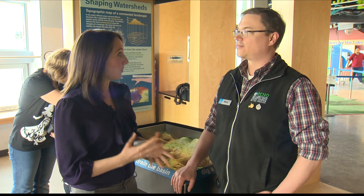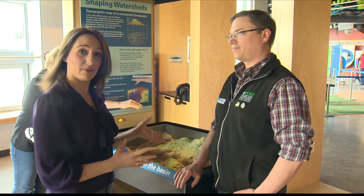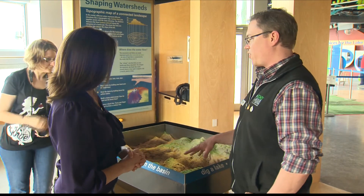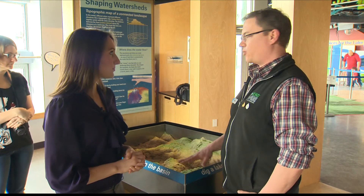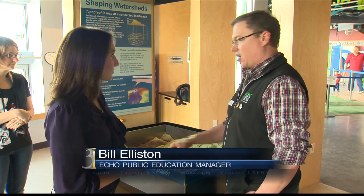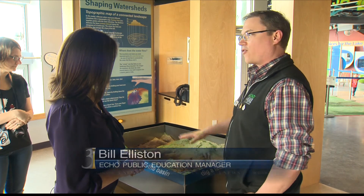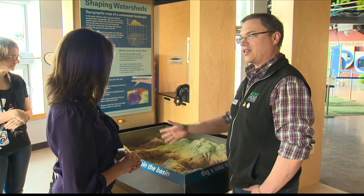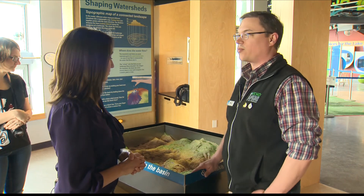Welcome back, we're here at ECHO with Bill Ellison, Public Education Manager, and we're talking about the way water shapes Vermont. We have this really cool exhibit here to tell us more about it. This is a state-of-the-art watershed modeling system where we use special sand that has a little bit of polymer in it. That sand allows us to make different watershed systems, and then we can pass our hand over it and make it rain and see how the water moves over different landforms.